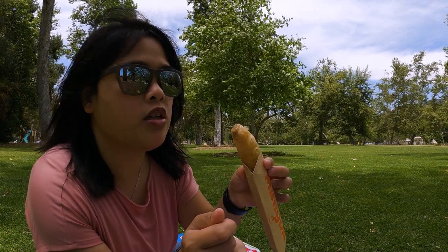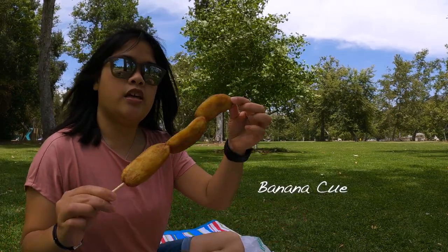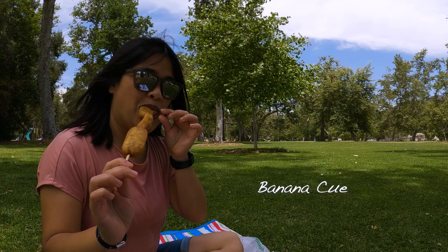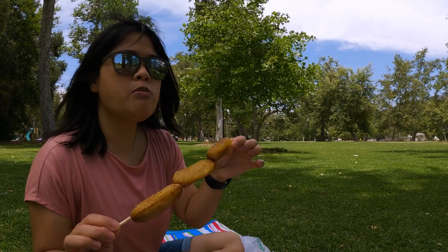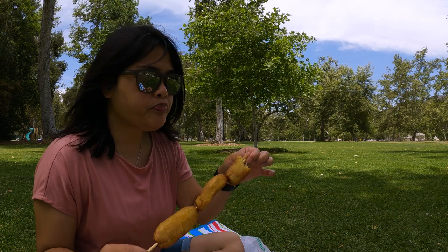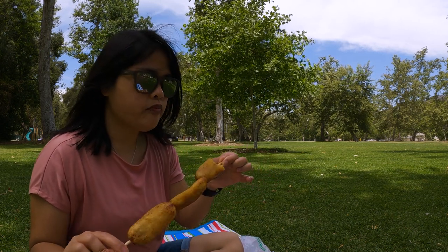I could eat this one all day. Now I'm going to dig into the banana cue. This is pretty much sweetened plantains, sauteed in a little bit of caramel brown sugar.